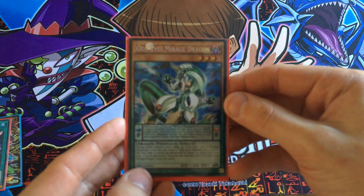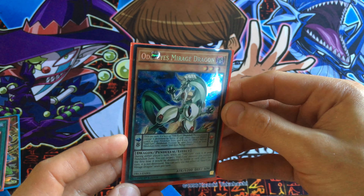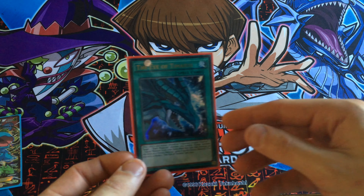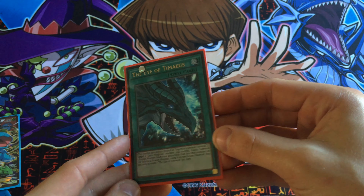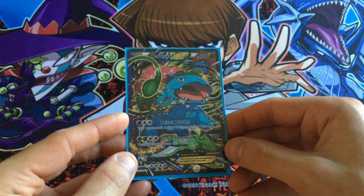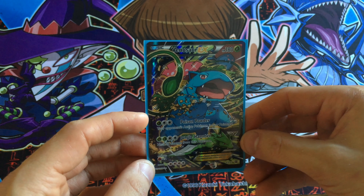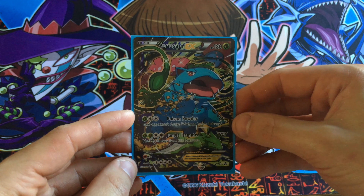Got an Odd-Eyes Mirage Dragon, secret rare. The Eye of Timaeus. And last but not least, you've got a Venusaur EX card — a promo from the Generations boost boxes where you get four packs, one of these, and a large one of these.